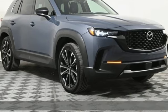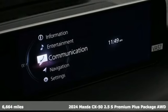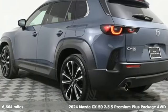It's a certified 2024 Mazda CX-50. With Mazda, driving's what matters most. It's equipped for all your driving needs and wants.